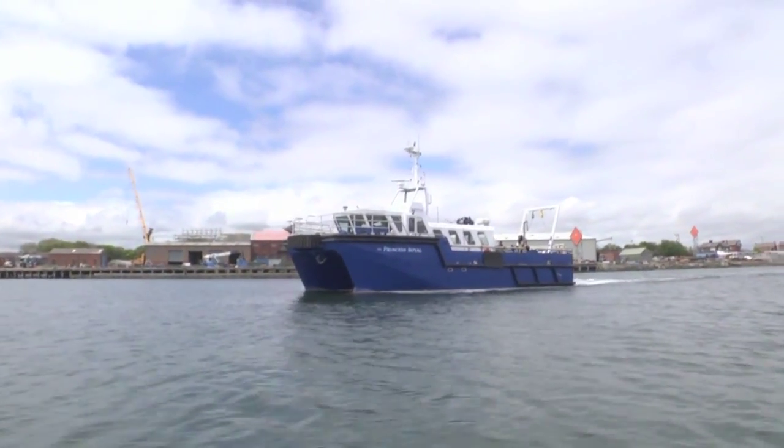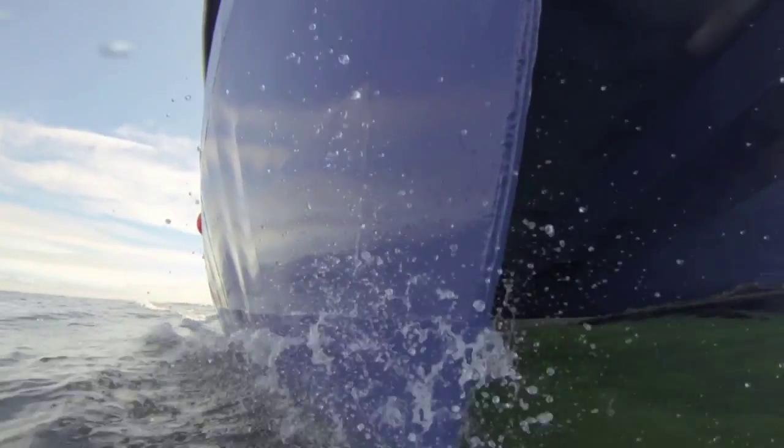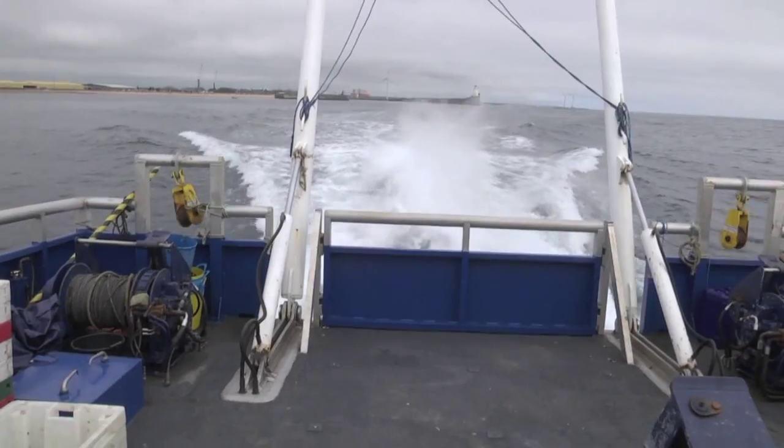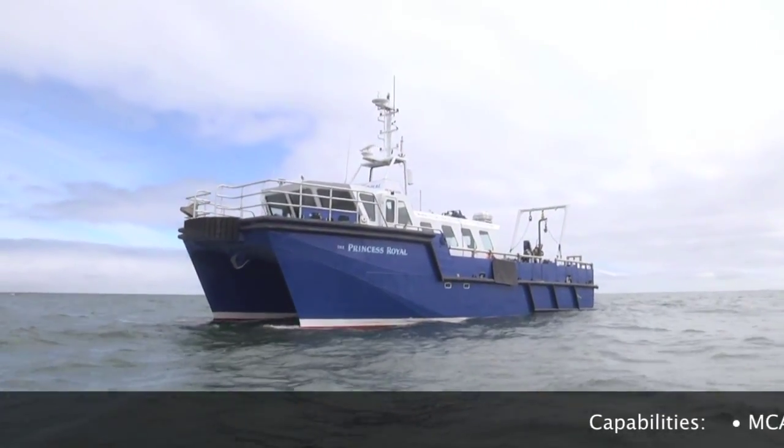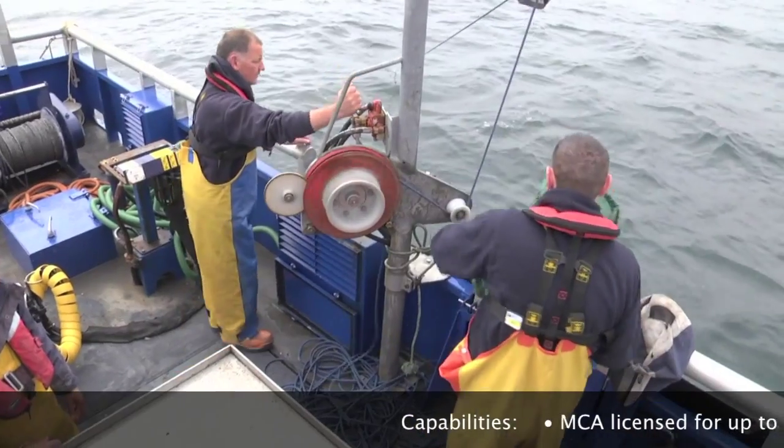This is our research vessel, the Princess Royal. She's an 18 metre catamaran, so it's a twin hull, a very stable platform, 7 metres in the beam. And we can undertake a whole wide range of survey and research activities here on the North Sea coast.